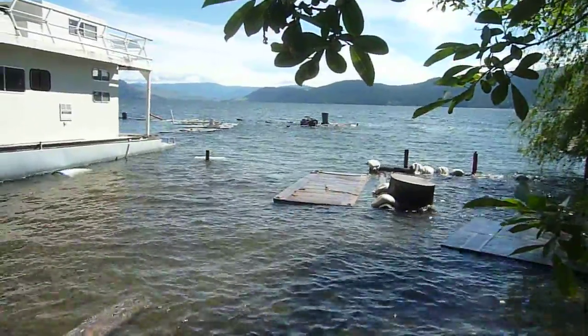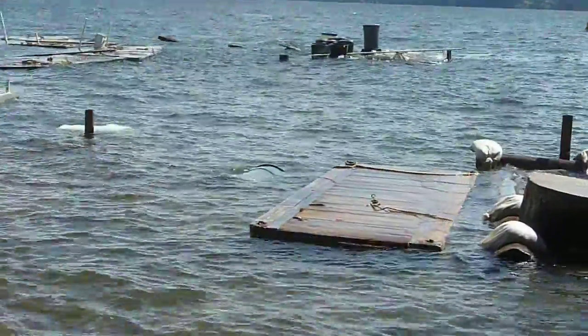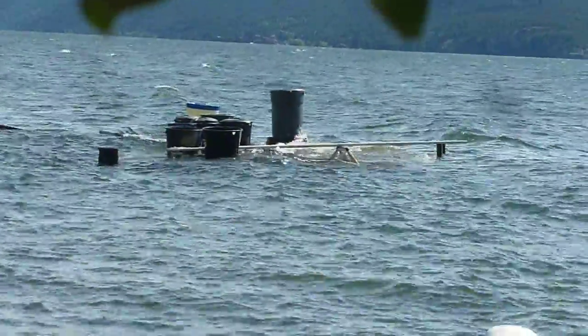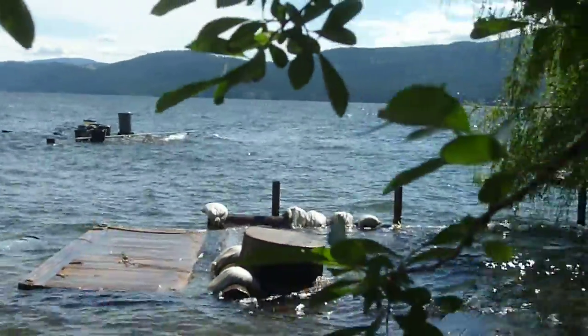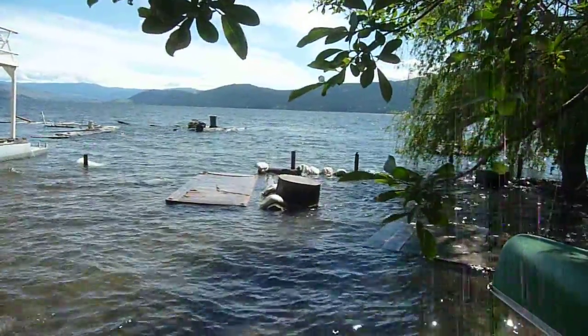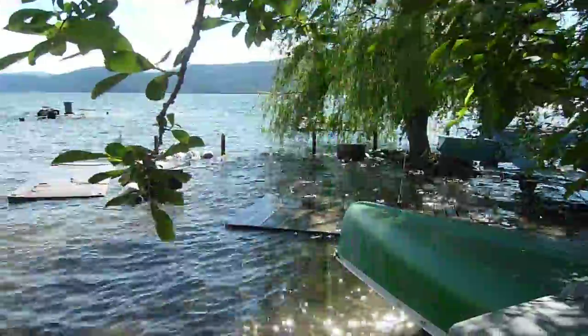And there's a garbage can floating. This dock used to be a solid dock, but not anymore. And if anybody sees a red picnic table, it belongs over here. Used to be sitting right there on the beach, right in here where all the water is.